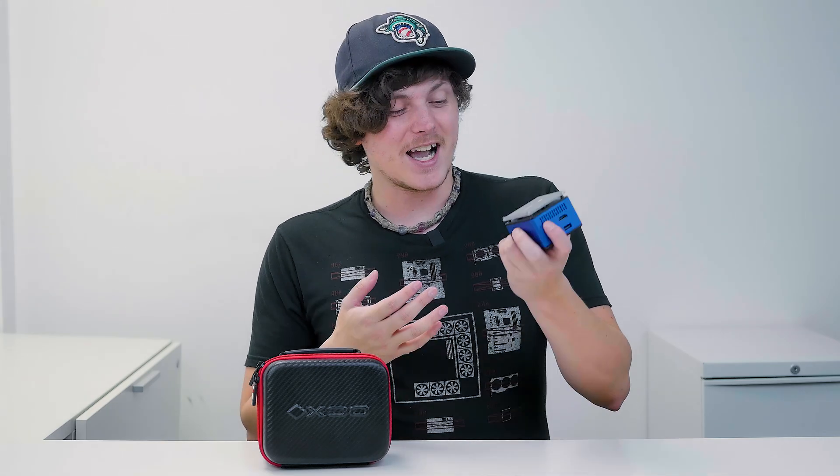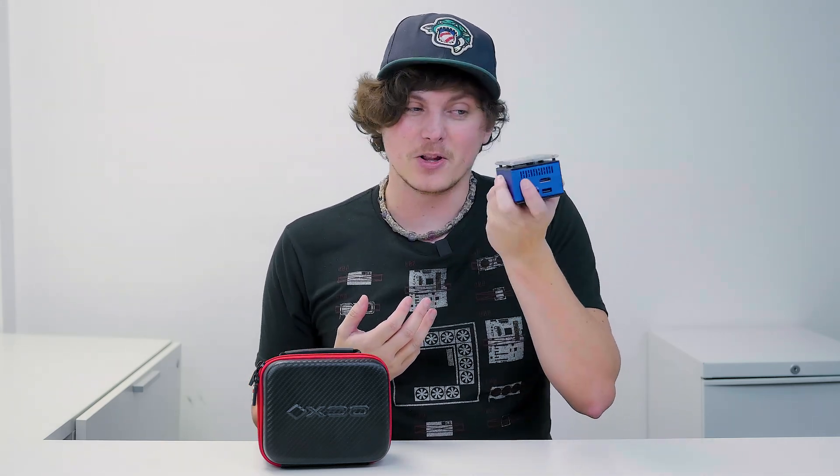Inside this tiny little box that I'm holding in my hand, there is an Intel CPU, 8GB of RAM, and 1TB of storage. I honestly can't believe that they managed to squeeze that much technology inside a small little box like this.